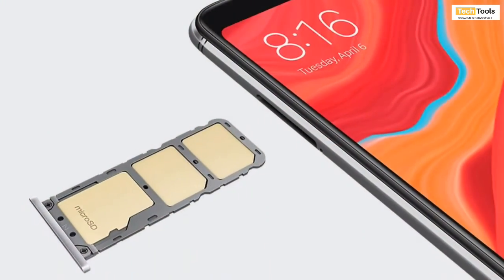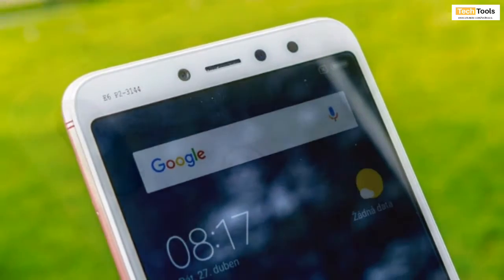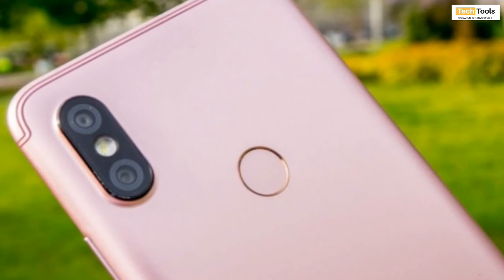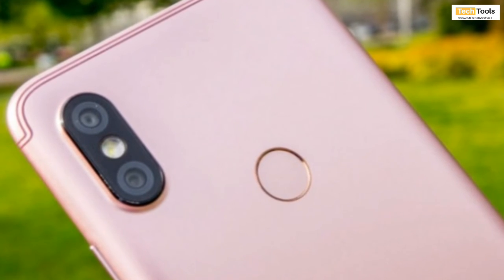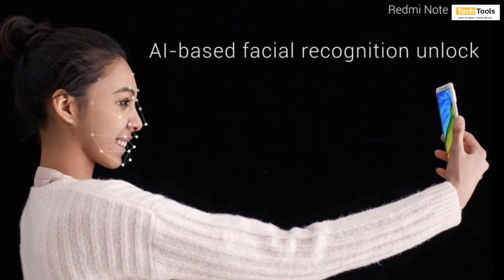The rest of the specifications include a hybrid dual SIM slot, a 16-megapixel selfie camera with a soft LED flash, and a dual camera setup at the back. The Redmi Y2 will also have a fingerprint sensor at the back, and it will also have the face unlock feature like the Redmi Note 5 Pro.